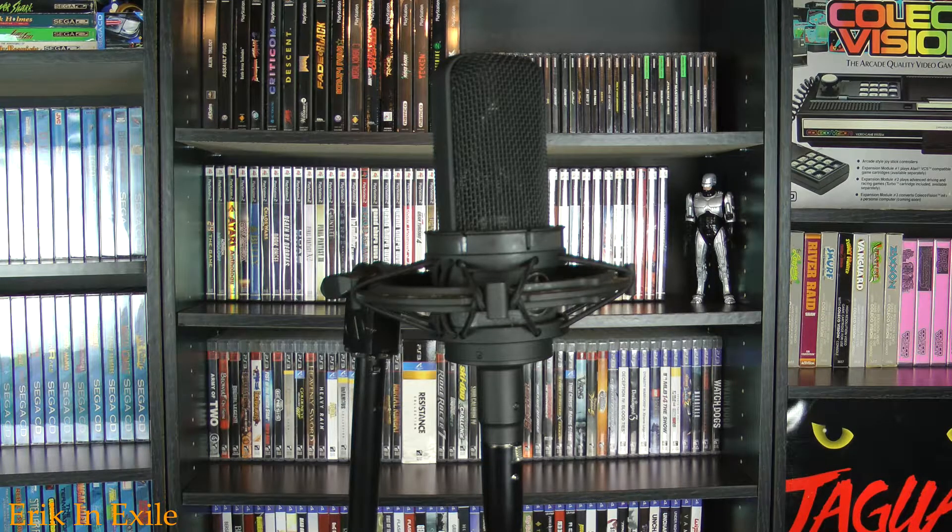I also have an Audio-Technica 4033 microphone. I don't really use it that much, but occasionally I will use it for narration on videos. It's very sturdy, very rugged, and very responsive. It's also a little pricey — last time I checked, I think it was anywhere from $300 to $400, but it's always nice to have a good microphone around when you need one.